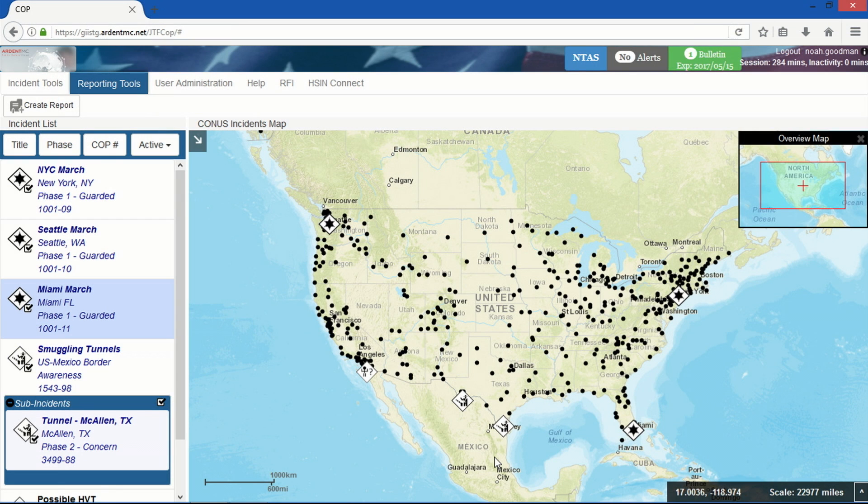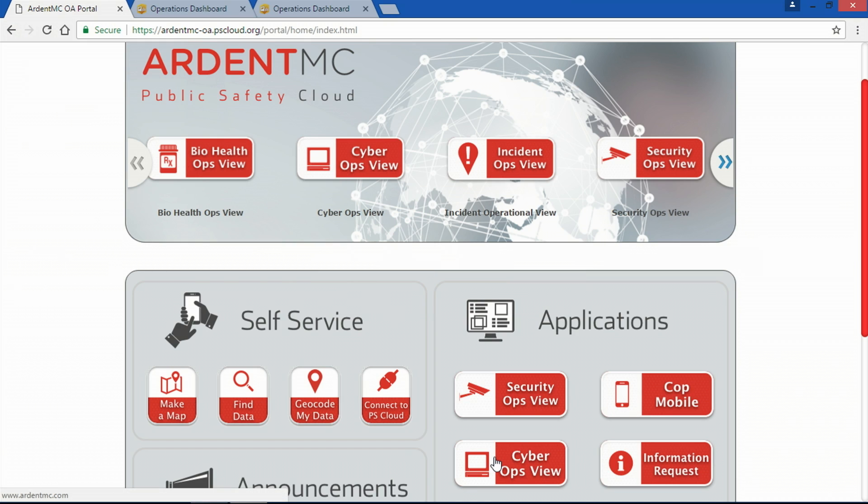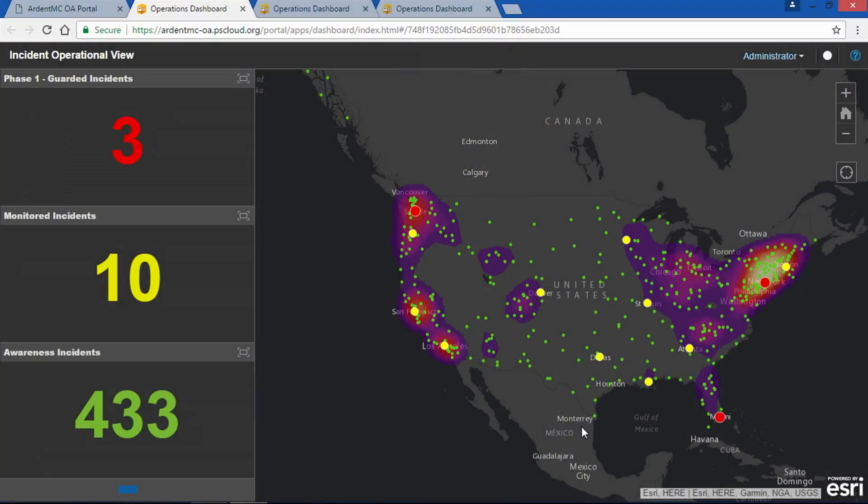One way to do this is by incrementally adding purpose-driven apps. This enables us to transform a federal watch center into an insightful, collaborative operation center. By leveraging Portal for ArcGIS, we have an ideal nexus to complement and extend operational awareness systems. From here, we can quickly launch an additional incident monitoring app that offers a national-level view but now has an analytical component to show the density of activity.